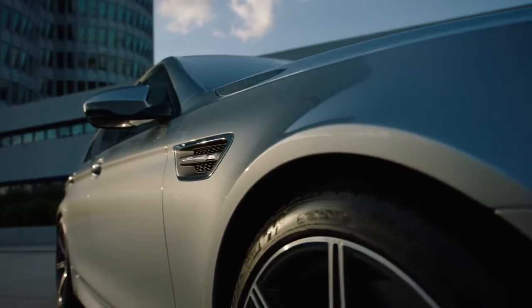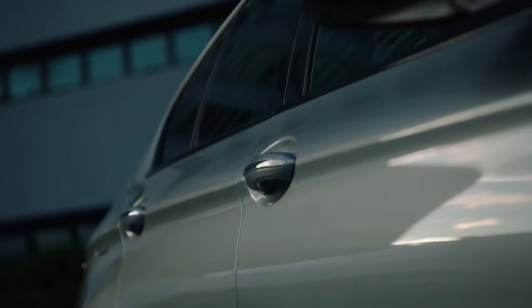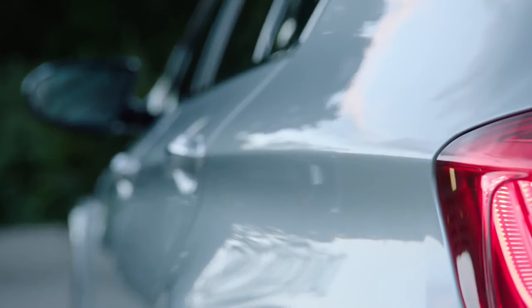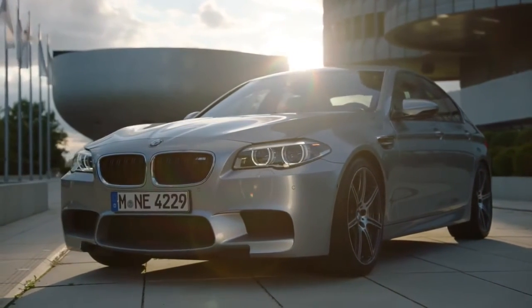BMW Individual offers an exclusive range of very special exterior paint finishes. With Pure Metal Silver, the automobile purveyors are setting a benchmark in terms of depth and brilliance. This color is a real expression of personality.